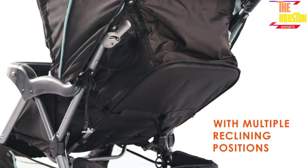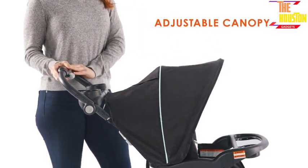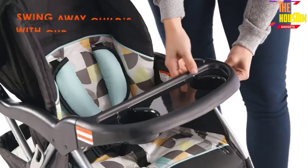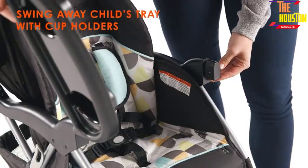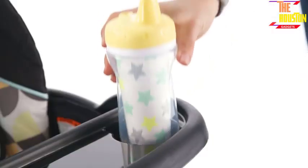Many models feature adjustable seats and canopies, as well as storage compartments for diapers, bottles, and other necessary items. Some strollers even have the ability to convert into a car seat, making them versatile and convenient for parents on the go.